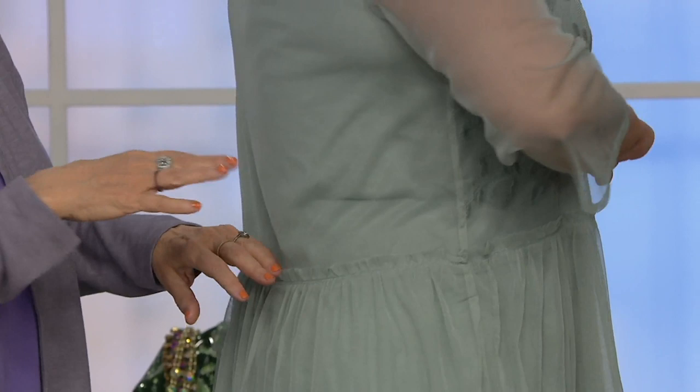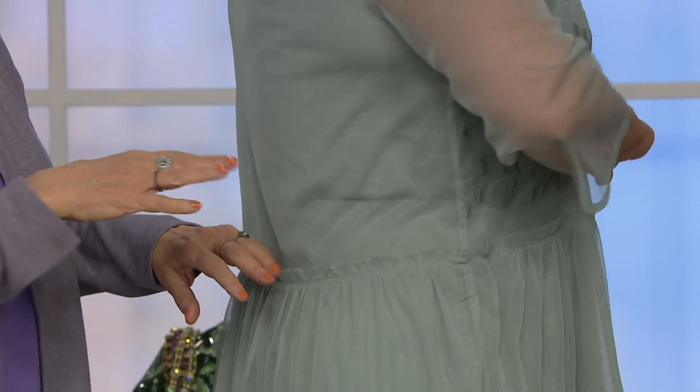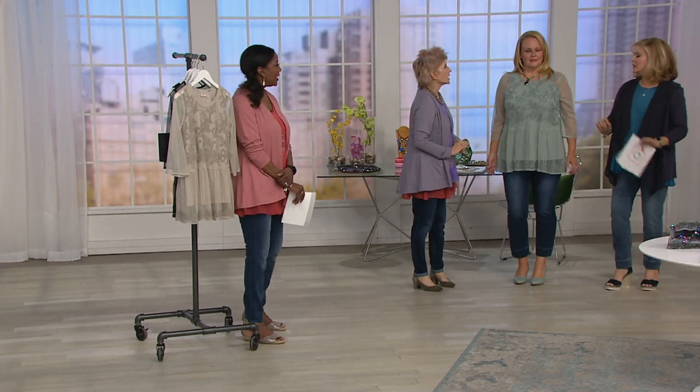You do not have to baby these. These are the kinds of pieces we used to buy and say 'I'm only wearing that once' — but now you'll totally wear it all the time.